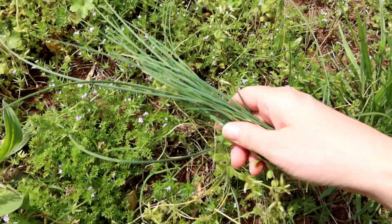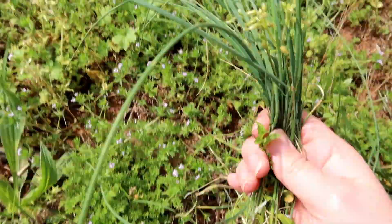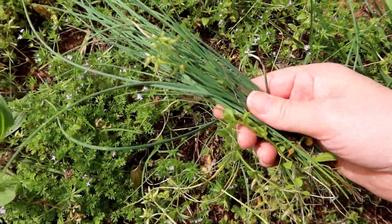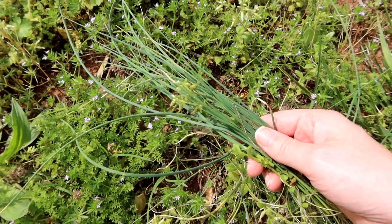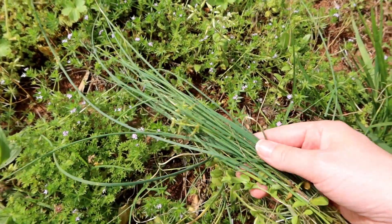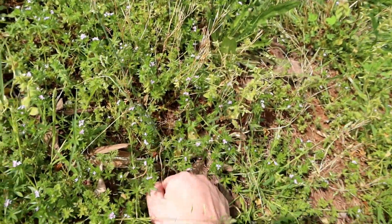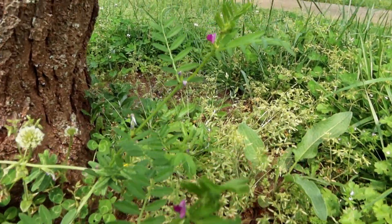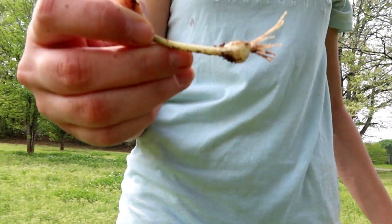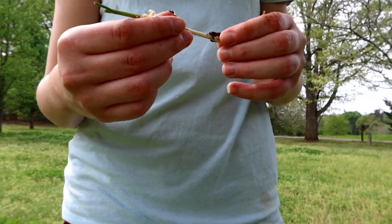We have wild onion and wild garlic all over our yard. If it's not mowed, you can see it standing up. We haven't mowed yet, but this is great for chives or you can actually pull the whole onion bulb up, wash it, and cook with it. You can chop it up and they do get bigger, but you can use those in all kinds of things for onion flavor.